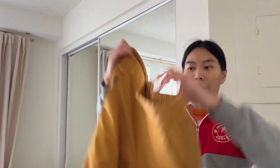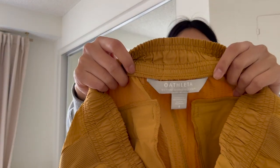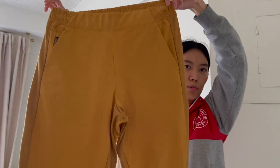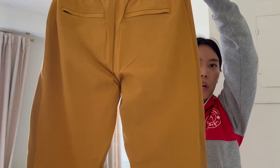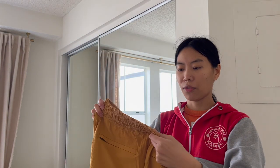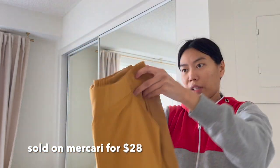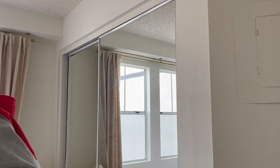Next is an Athleta pant called the Textured Brooklyn Jogger. I've sold a lot of Athleta but never this particular textured kind — it kind of looks like seersucker. It's a size six in a mustard color. These will go anywhere between 25 to 30 dollars and I got this for eight dollars. I love selling Athleta because they sell well and usually pretty fast.